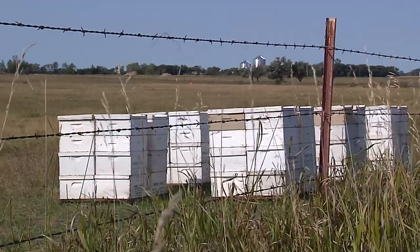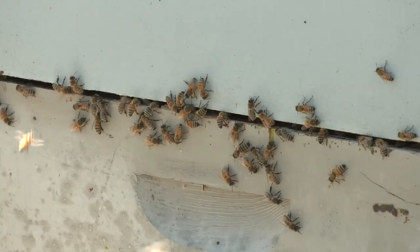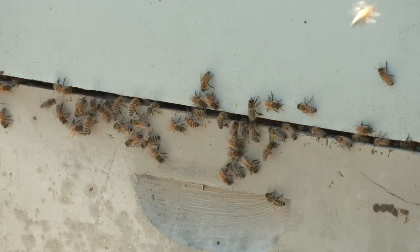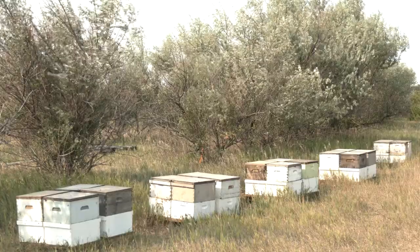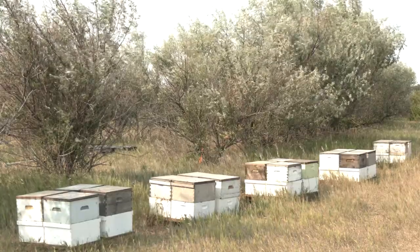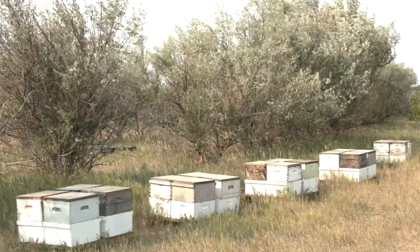It is typically during this time that North Dakota lacks floristic resources for honey bees, therefore beekeepers generally feed their bees, which is an added cost for them. Shelter belts have been established throughout much of the Upper Great Plains and typically include flowering trees and shrubs which flower early in the season and may provide resources for honey bees.